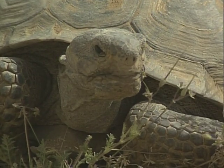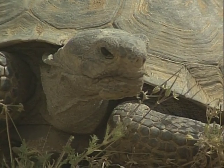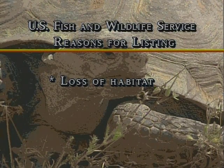In 1990, the U.S. Fish and Wildlife Service listed the desert tortoise as threatened under the Endangered Species Act. This listing was prompted by severe population declines caused by the loss of habitat from off-road vehicles, agriculture, grazing animals, and urbanization destroying their burrows and food supply.